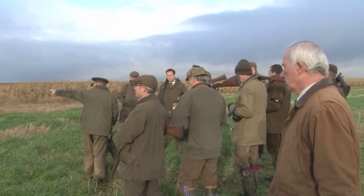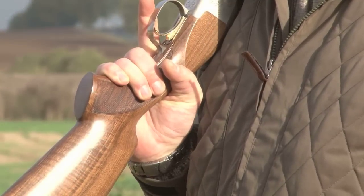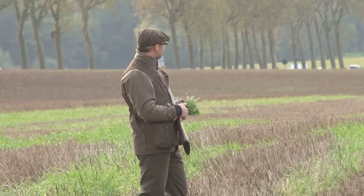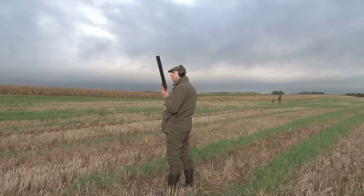It's mostly partridge but there will be the chance of pheasants, duck, and grieve too — that's the song thrush to you and me, which is legal to shoot here and delicious to eat. At the first drive, the Belgian guns line up for the French shoot with the chance of some very British weather.